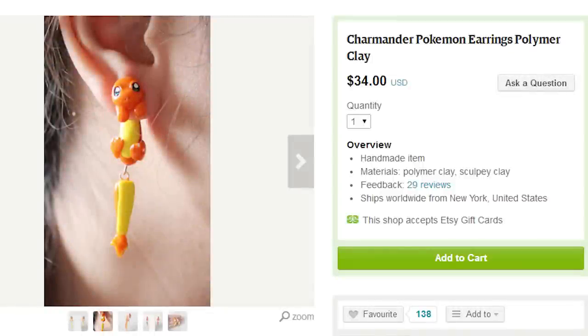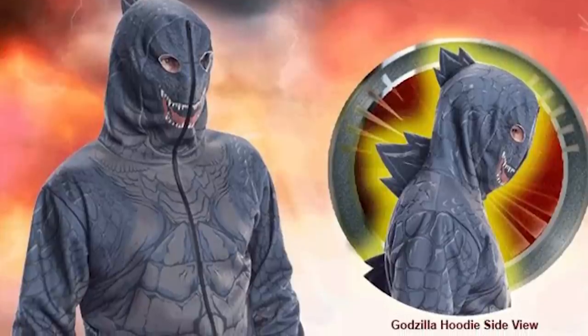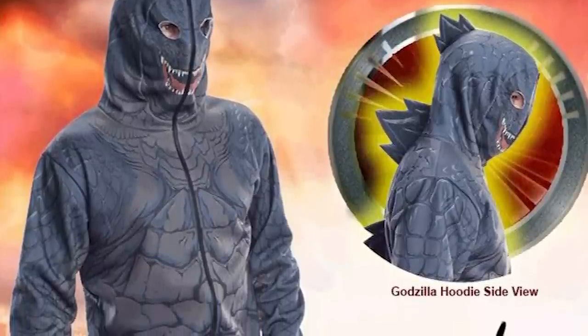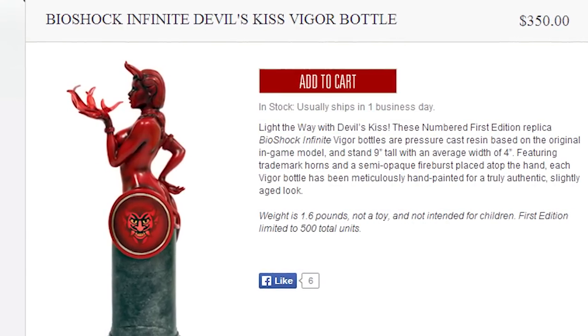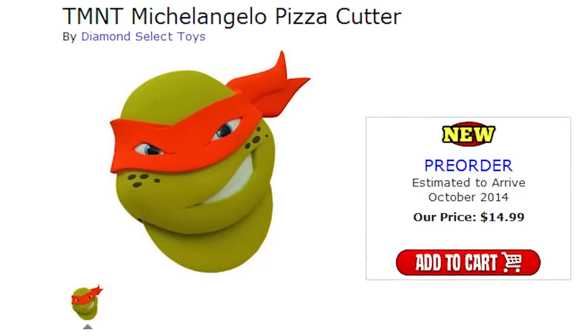She was wearing Charmander earrings and a glow in the dark forest spirit necklace. It was beautiful. You were driving with a Godzilla hoodie over your eyes, making it hard to see. You had also thrown back a few bottles of Devil's Kiss from Bioshock Infinite earlier. But who could blame ya? You did just win an awesome Teenage Mutant Ninja Turtles pizza cutter in trivia. But it was dark that night, raining — you lost control.